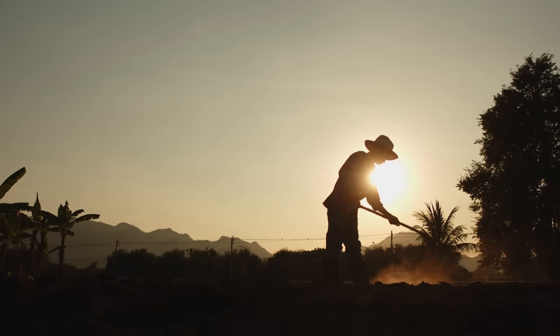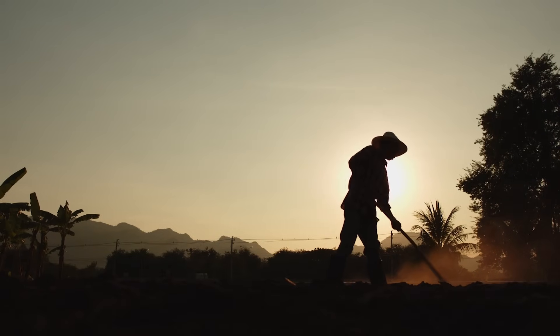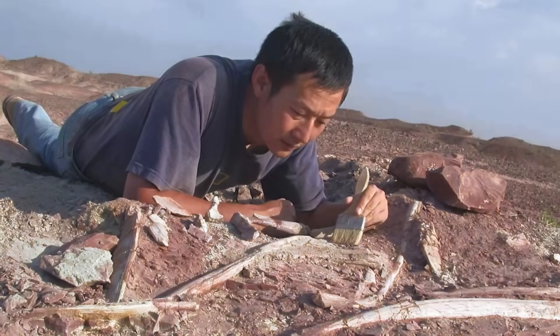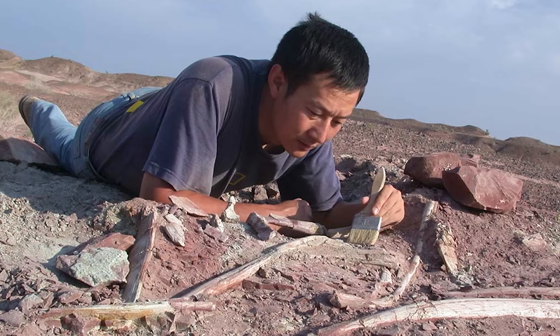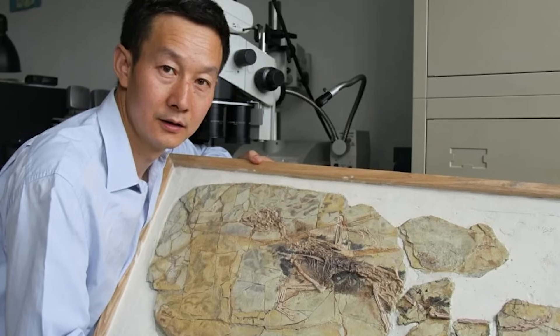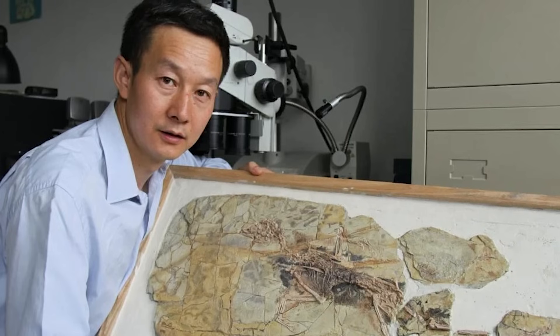The fossil was discovered by Wang Jianrong, a farmer, in 2007. He noticed the unusual bones in the rocks of a local quarry, and sold the fossil to the Shandong Tianyu Museum of Nature. Xu Xing, the man who has named more dinosaur species than any other paleontologist, described the fossil in 2015. Its name means 'strange wing' in Mandarin, and is also the shortest scientific name ever assigned to a dinosaur.